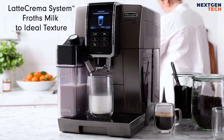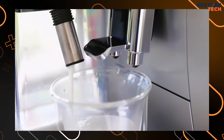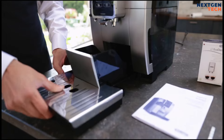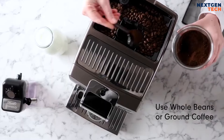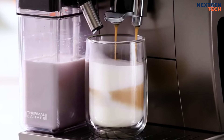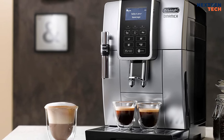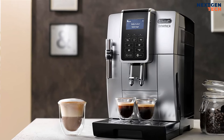Modern milk drinks like cappuccinos have the exclusive LatteCrema System technology, which automatically delivers the ideal density, creaminess, and temperature. The integrated cleaning feature makes sure all parts can be cleaned safely and easily. Conical steel grinders made by DeLonghi are 100% accurate in their calibration, ensuring the best coffee powder is generated. You can manually change the grinding level to suit your preferred coffee blend and taste.